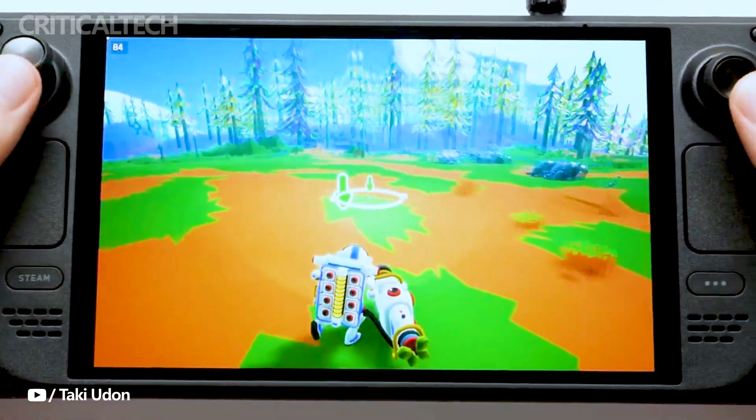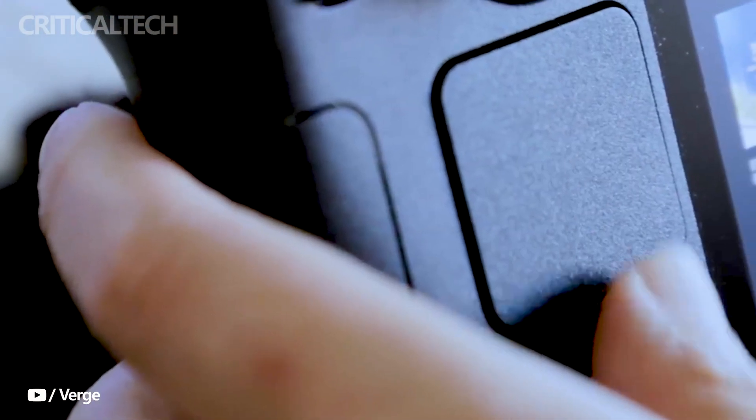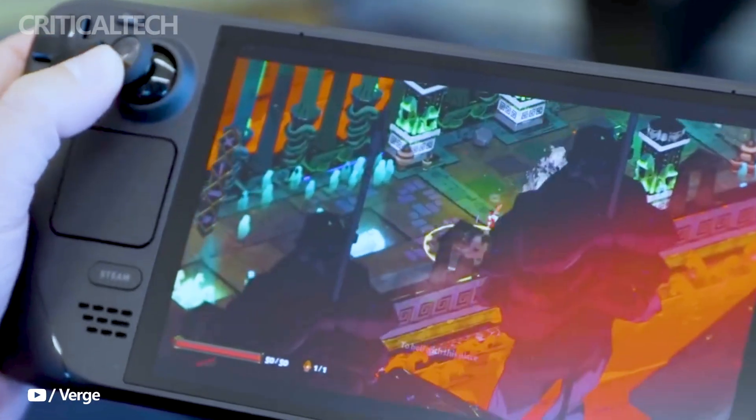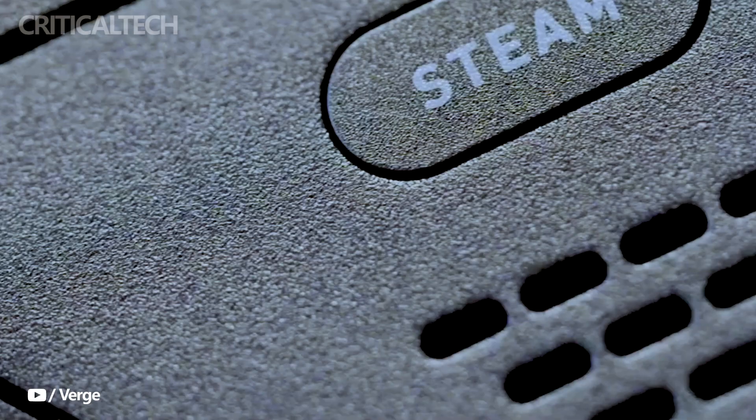Connectivity is robust, featuring Bluetooth 5.3 and a tri-band Wi-Fi 6E radio that supports 2.4, 5, and 6 GHz bands, with 2x2 MIMO and compatibility with 802.11a/b/g/n/ac standards.